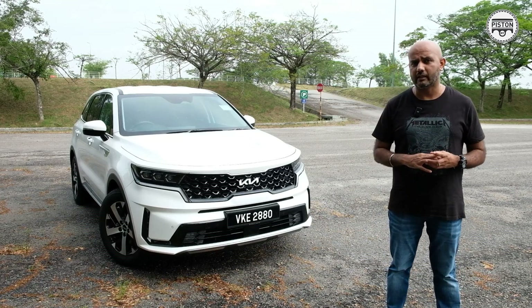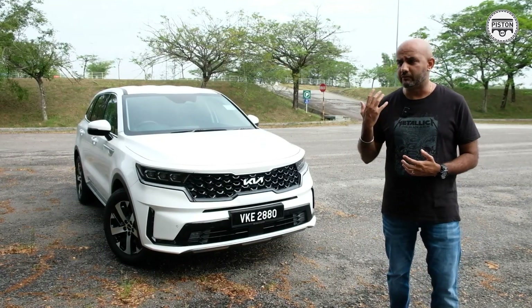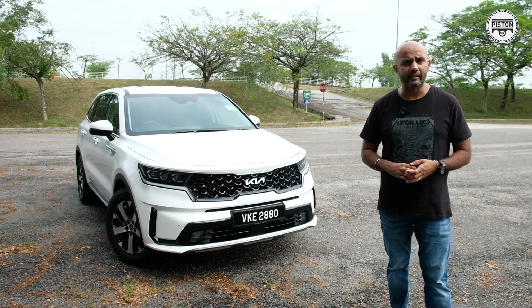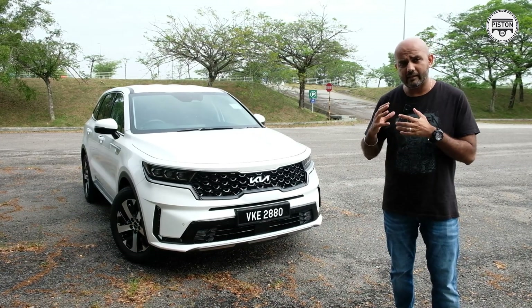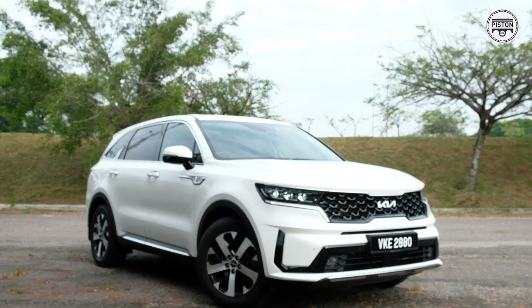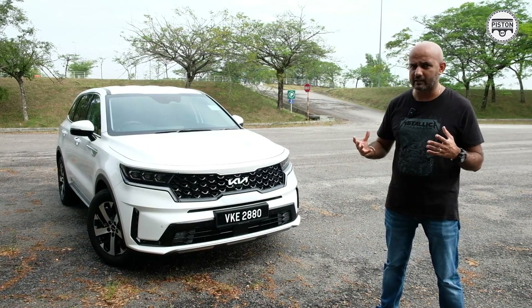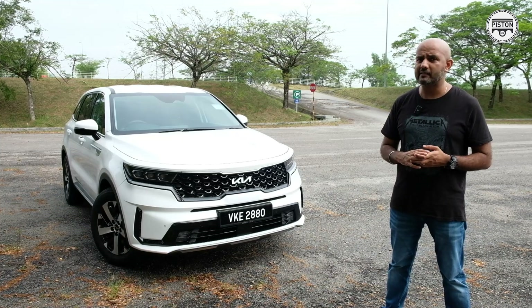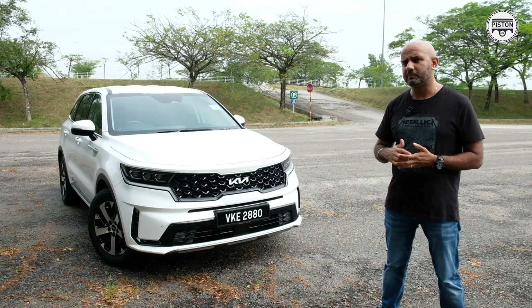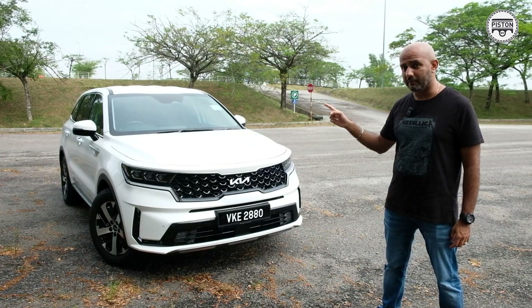It goes up against the likes of the Volkswagen Tiguan Allspace, the Mazda CX-8, and perhaps even the Hyundai Santa Fe, which I haven't driven yet. I think it does a better job than the CX-8 — even though that's a nice car to drive, it is a little on the smaller side, as Mazda prioritizes interior quality and drivability. The Tiguan Allspace is spacious too, but not as spacious as this, and none of those cars in my books look as good as the Sorento.